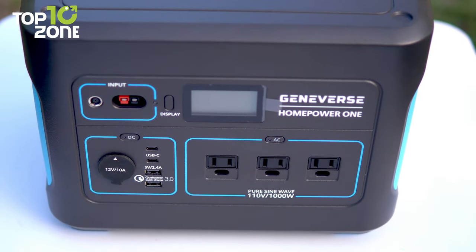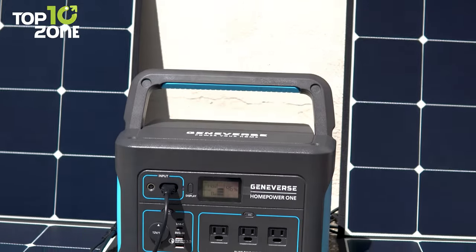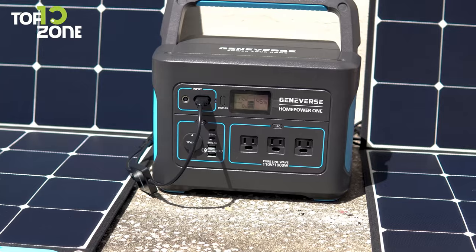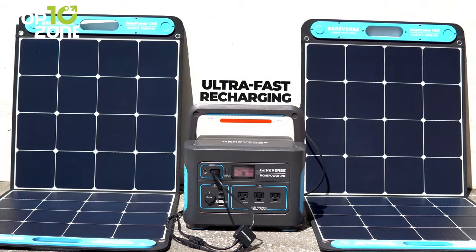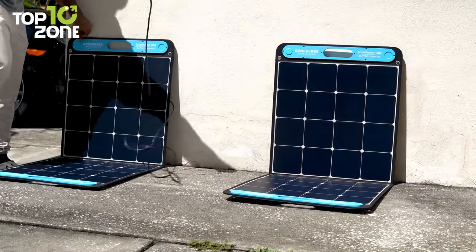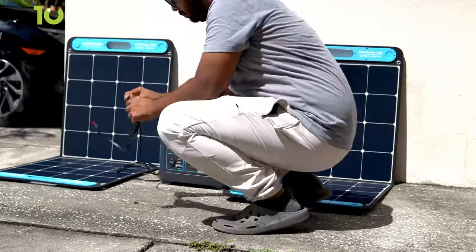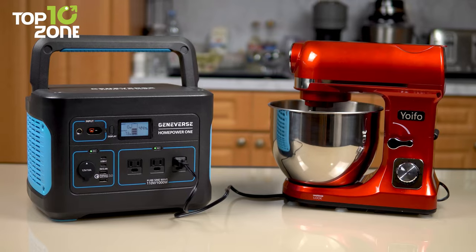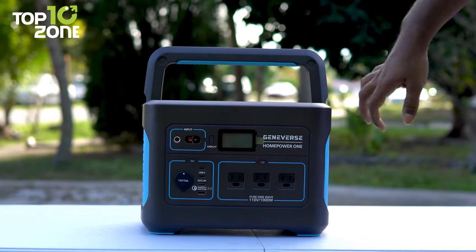The power station itself can be recharged with either a car outlet, AC wall outlet, or the included SolarPower 1 solar panels. Each SolarPower 1 panel emits 100 watts of power for up to 200 watts of power output, providing ultra-fast recharging of your power station. Moreover, the solar panels have a portable, lightweight, foldable design with an adjustable kickstand, and it takes only a few seconds to set up. So if you want game-changing backup power with the ability to power a wide range of home appliances and devices, then you should consider getting the Geniverse HomePower 1.